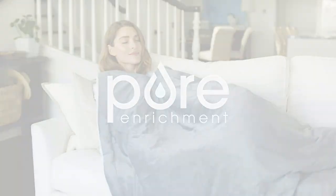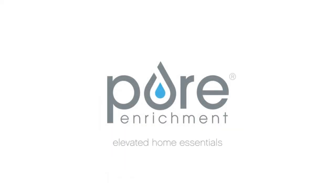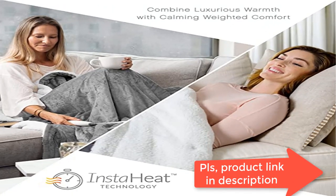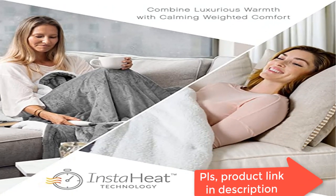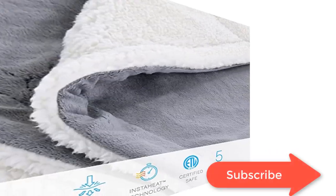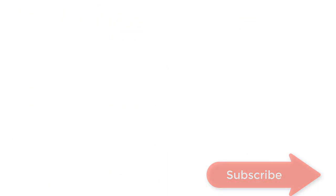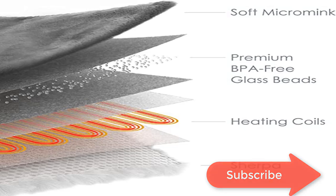Luxurious micro mink and sherpa super soft high quality fabric makes this must-have throw blanket a comfortable addition for use all year long, day or night. What you get: electric heated and weighted throw blanket with detachable LED controller, storage bag, and Pure Enrichment's guaranteed five-year warranty. Our customer support team provides daily quality service and peace of mind to millions worldwide.